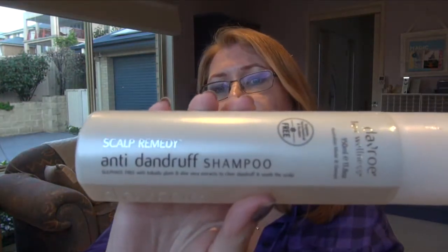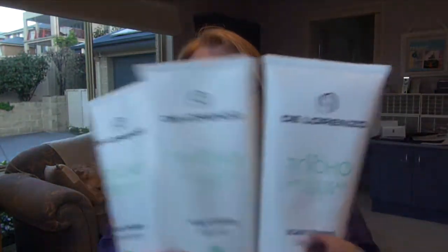I've got quite a bit of shampoo and conditioner here. I've got the Davroe anti-dandruff shampoo — I find these are great for psoriasis. I have psoriasis, and either this brand or the other brand — I've got the cleanser or shampoo and the conditioner. I've got two cleansers and a conditioner and I'm not quite sure how I ended up with two and one.